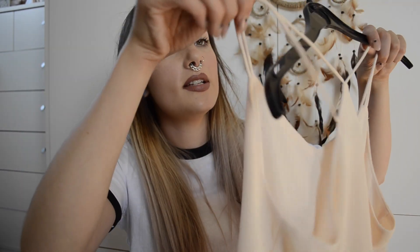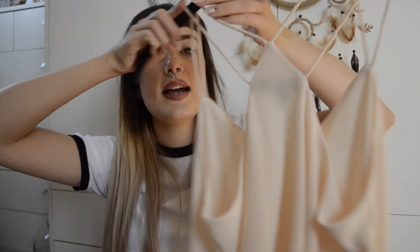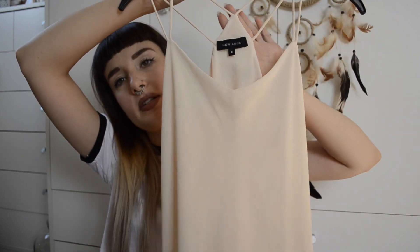I also picked up this other top which I've worn as well. It's a size 8 and it crosses over at the back with a double strap at the front. It's floaty and a pinky nude colour — really pretty, really girly and delicate. I think it was about £15.